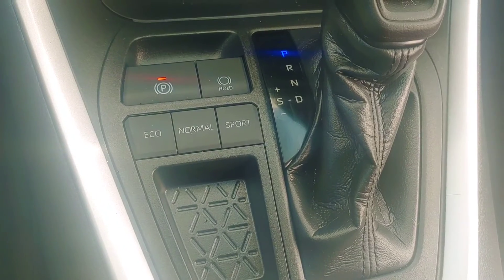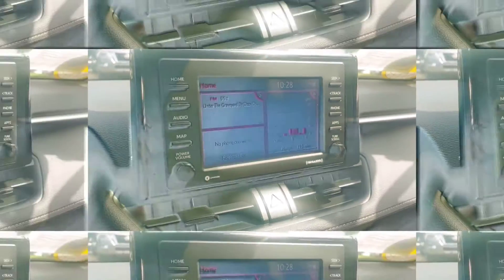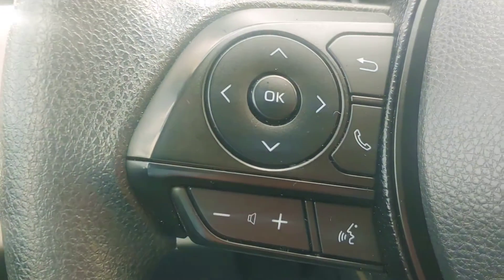That Auto Hold is great if you're in traffic, and of course when you get here I'll demonstrate that — you may know what it is. It does have the big screen. It's got the Lane Departure Warning, also Forward Emergency Braking, and it has Bluetooth.